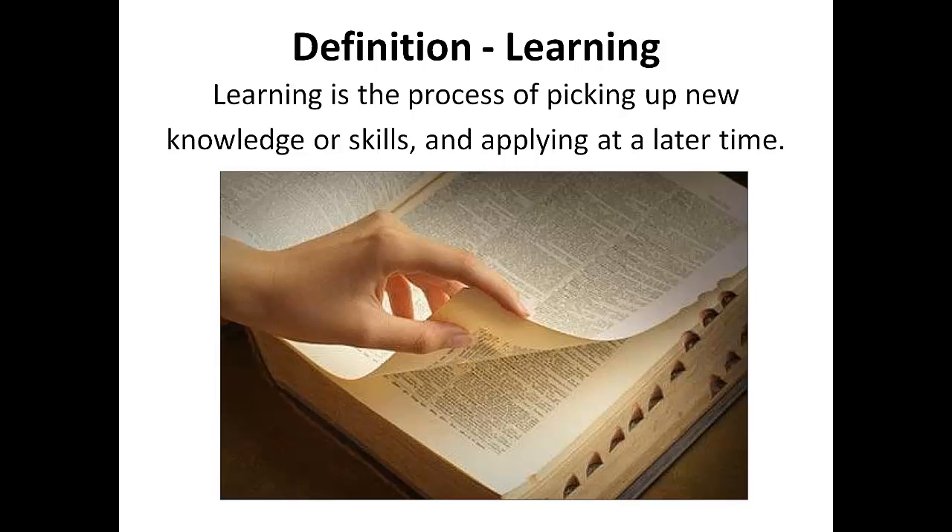Since we are talking about learning efficiently and for the long term, what is learning? For today's purpose, I define learning as the process of picking up new knowledge or skills and then being able to rapidly and readily recall, retrieve, and apply that knowledge or those skills when needed later on. Many of us think of learning as the process of picking up new knowledge, and sometimes we overlook that knowledge has to be almost instantly recalled or retrieved from memory at a later time in order to be useful. We refer to this pool of easily recalled information as the student's working memory.